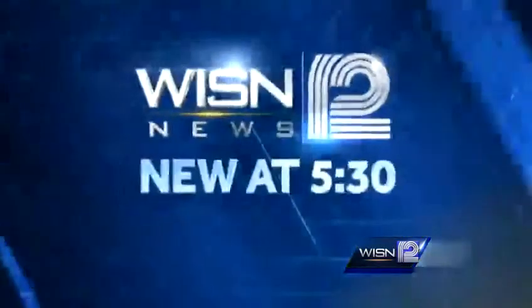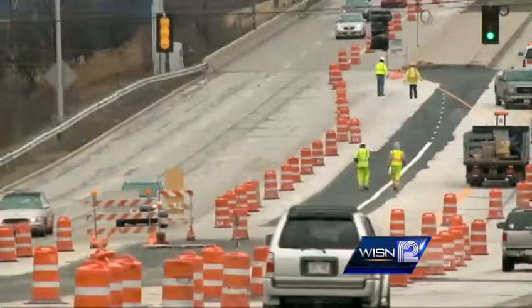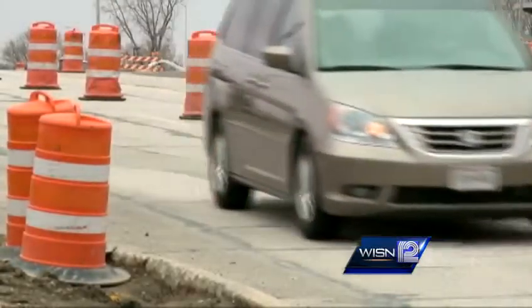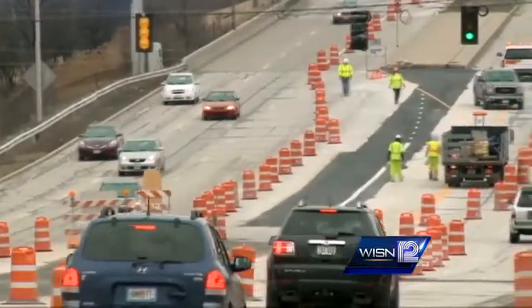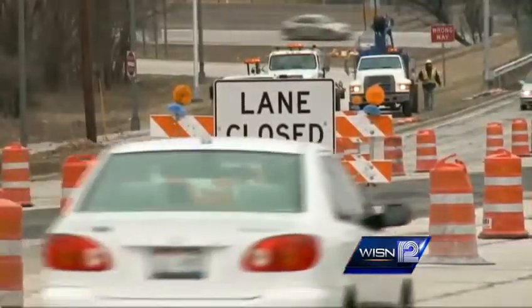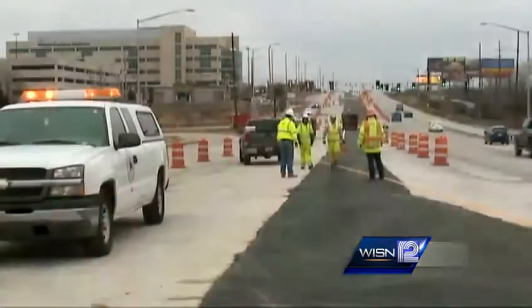If you drive through this stretch of Highway 100, you'll want to budget more time. Three lanes are being reduced to two so that crews can redo the roadway and add an additional lane in both directions. Travelers coming through this corridor can expect to see lots of gravel trucks, dirt trucks, and concrete trucks.